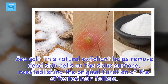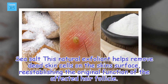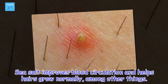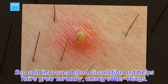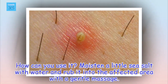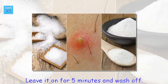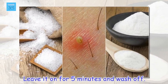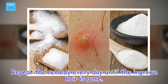Sea Salt: This natural exfoliant helps remove dead skin cells on the skin's surface, re-establishing the original function of the affected hair follicle. Sea salt improves blood circulation and helps hairs grow normally, among other things. Moisten a little sea salt with water and rub it into the affected area with a gentle massage. Leave it on for 5 minutes and wash off. Repeat the remedy every day until the ingrown hair is gone.